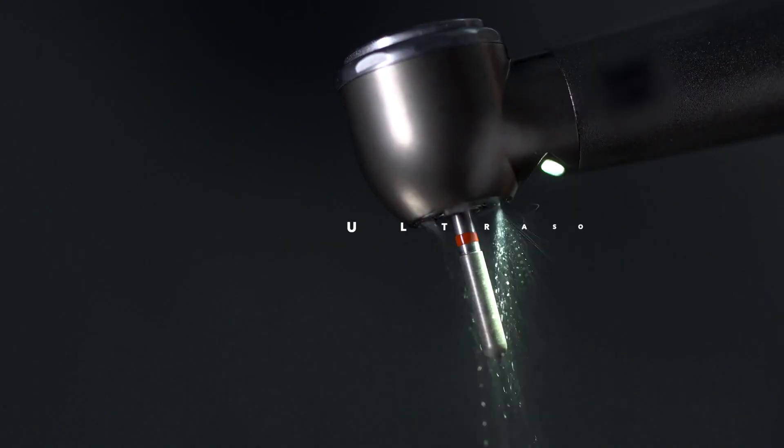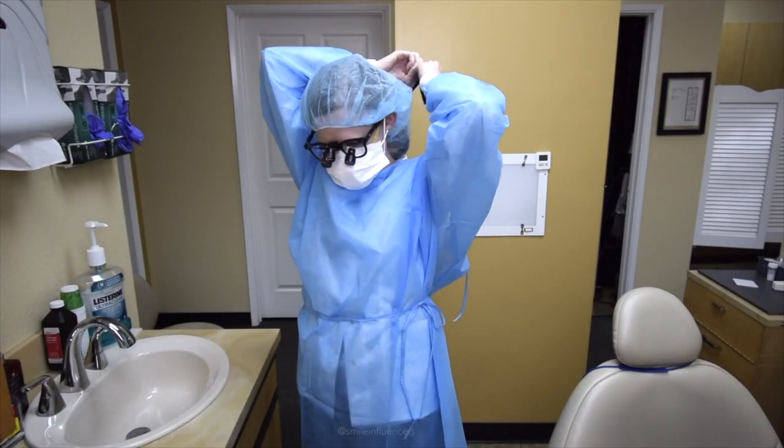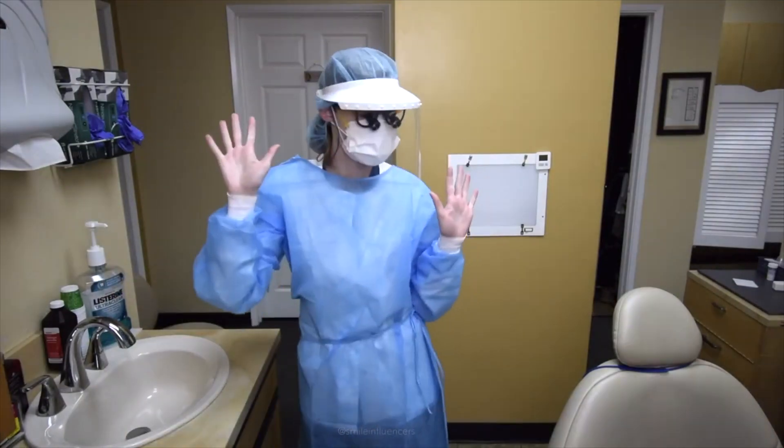Dentists are in a high-risk category because we generate aerosols through ultrasonic scalers, rotary hand pieces, and other devices. Most dentists are doing a great job wearing personal protective equipment, like wearing a mask, wearing a shield, and putting on a gown.